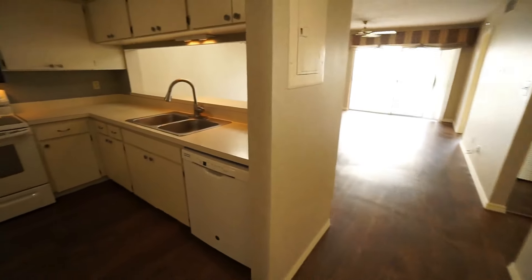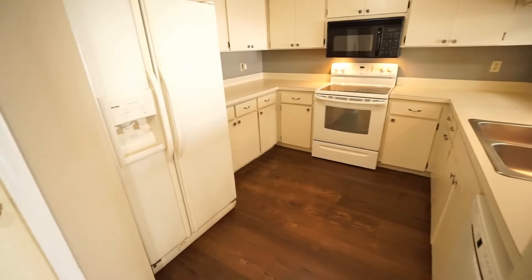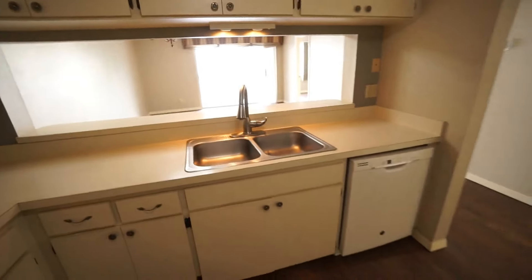As you enter, your kitchen is to your left with a side-by-side refrigerator, microwave range, and dishwasher.